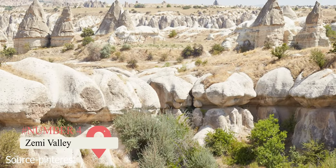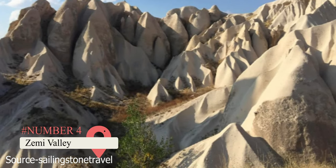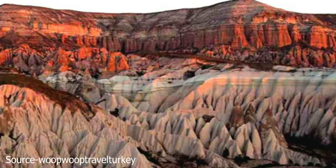The 6-kilometer Zemi Valley Trail is wide and sandy. You'll go past caves, arches, and streams, and may see a few cave houses and earth pillars.